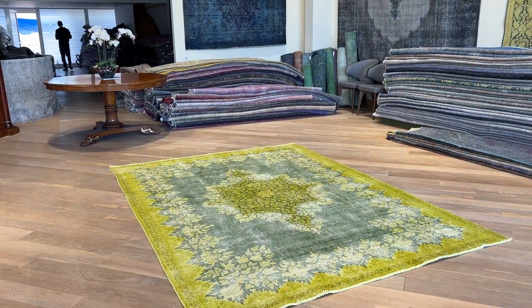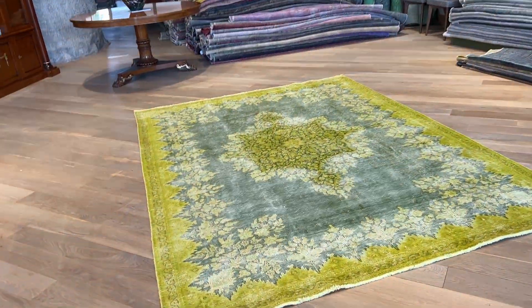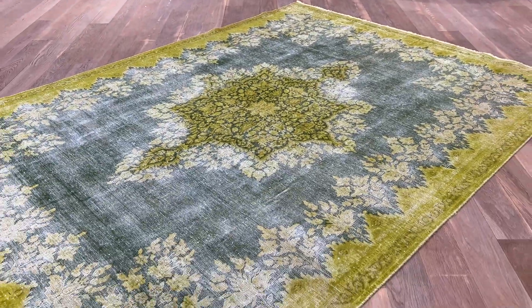Very, very rare to get it in this size. We have one similar to it in this size, and it's actually, in my opinion, more beautiful. People always ask us why one carpet is more expensive than the other — well, this is the explanation.